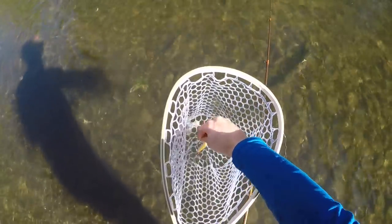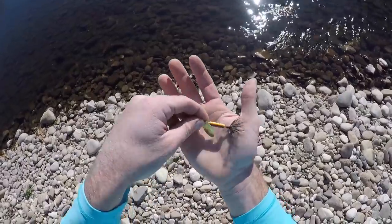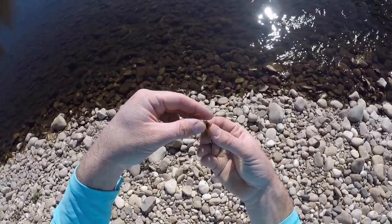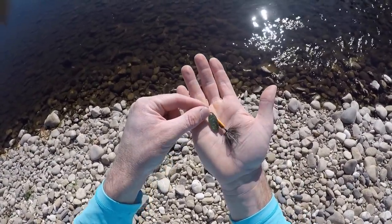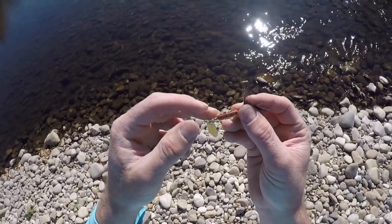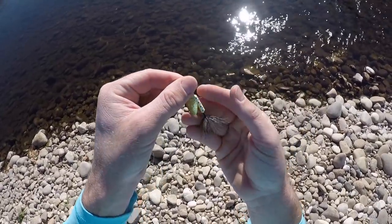All right, I've tied on a different lure now. I'm getting ready to fish some pretty wide stretches of river. The sun is out in full force, so I'm hoping those rays are going to catch the glint off that blade. We're just going to roll this right along the surface, see if we can't get those brown trout to come up and smack it. I've got that brown trout color still going on, so let's give this a try.